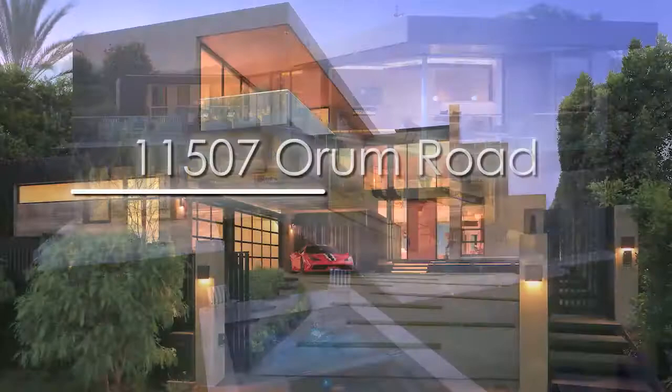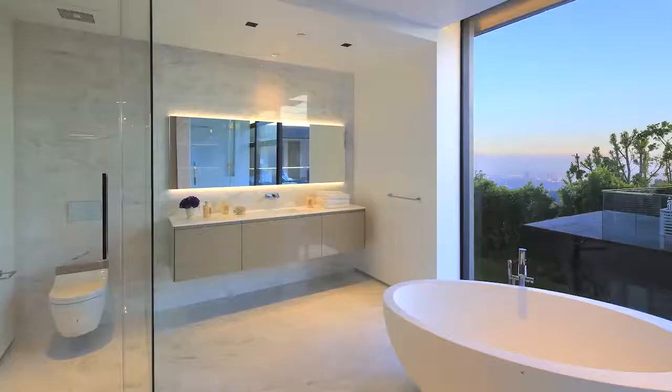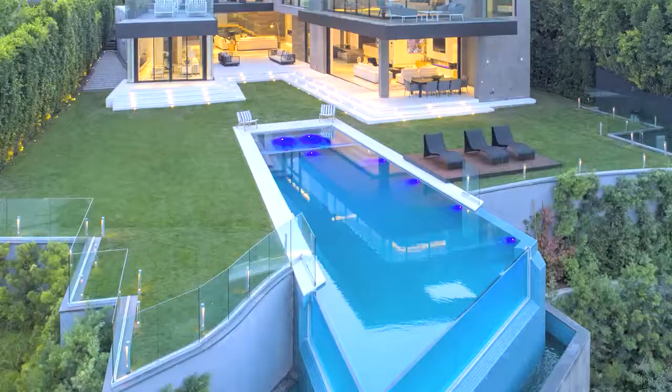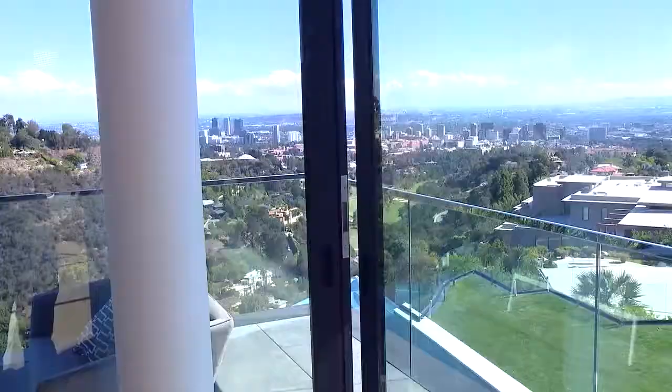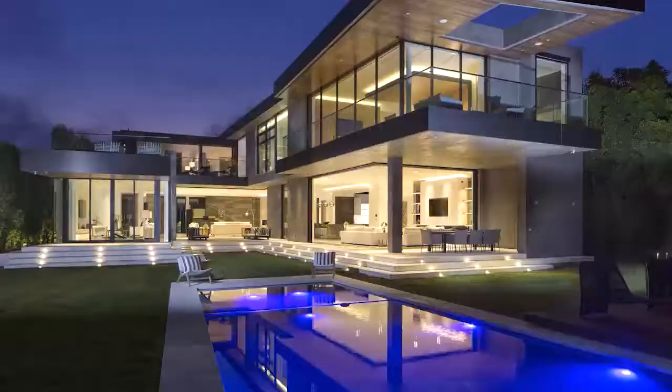Recapping this week's hot property at 11507 Orem Road in Bel Air: approximately 10,000 square feet, five bedrooms, eight bathrooms, plus an infinity pool that lives on the edge. Asking price for this luxurious view? $20,995,000. My work here is done.